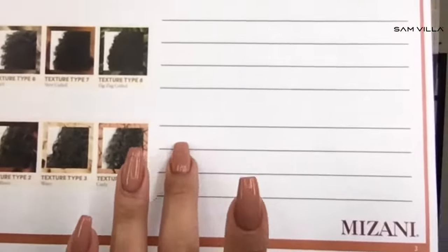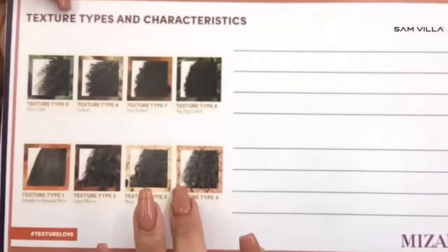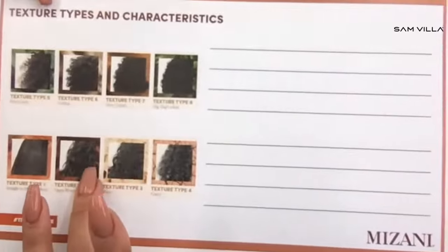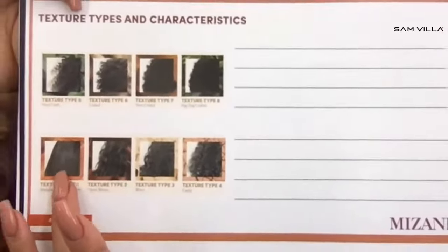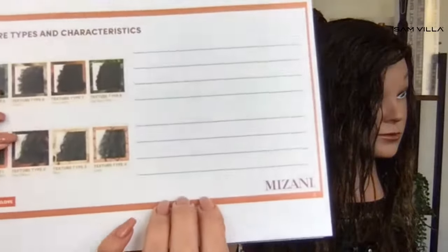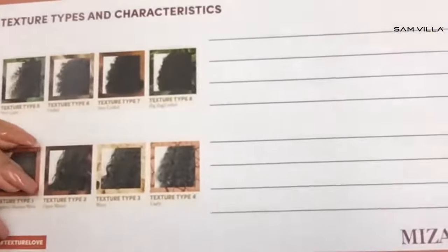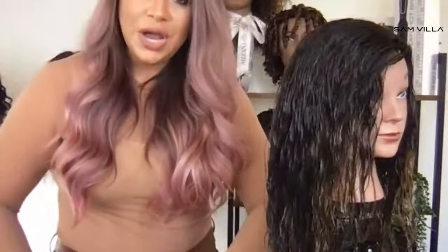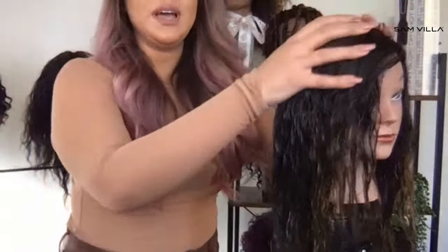We are going to be focusing on texture types two and three. As you can see on the texture key, texture types two and three are going to be your looser texture types — you have open waves and wavy. Everybody drop in the chat box: open waves and wavy. That's what we're focusing on today.